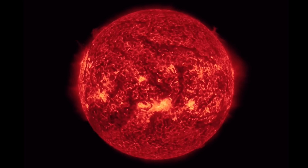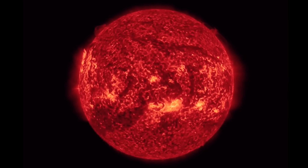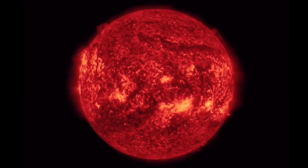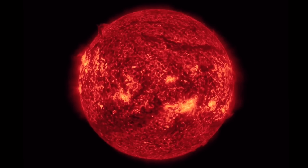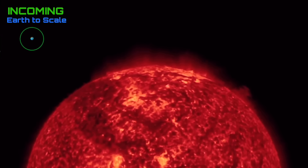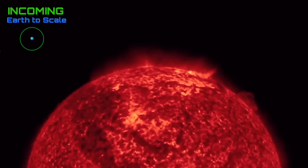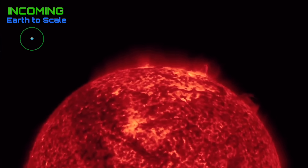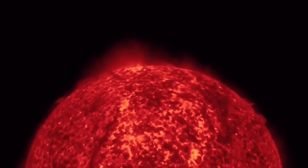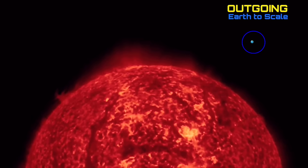Looking at 304 angstroms imagery brought to you by Solar Dynamics Observatory, mixed with Daily Events Worldwide. This is a look at the last 48 hours incoming — the most recent plasma blast has not been put into these feeds just yet, but you can see that highly active sunspot region cresting into view, with plasma filaments interacting and dancing around the surface of the sun.